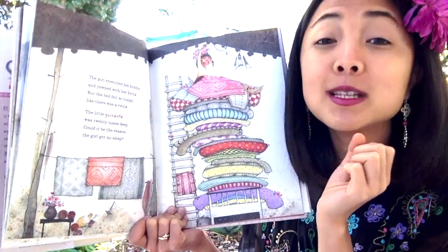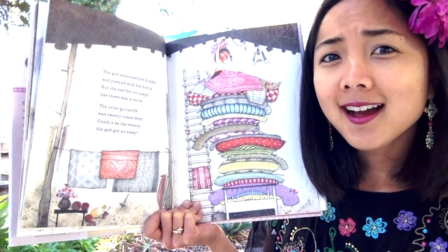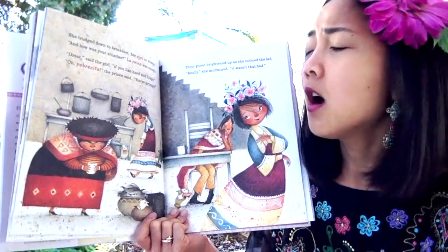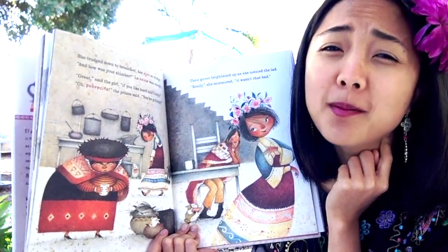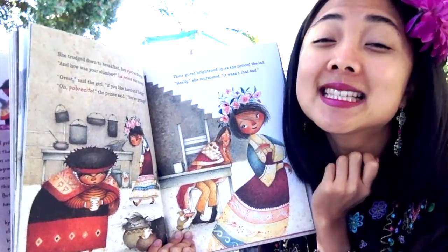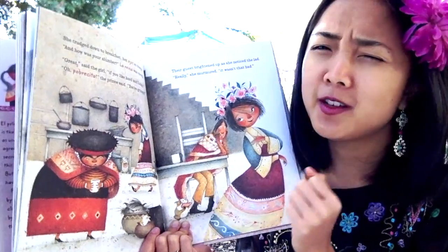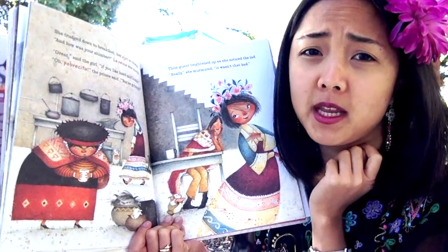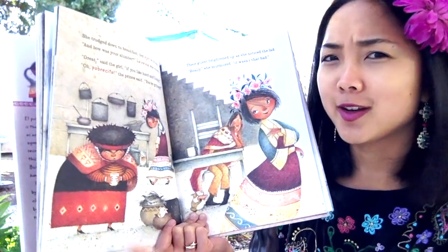The little guisante was 20 times deep — could it be the reason the girl got no sleep? She trudged down to breakfast, her ojo so droopy — her eyes were so droopy. Do you think she got much sleep last night? Maybe not on that uncomfortable bed. 'And how was your slumber?' La Lorena was snoopy — she wanted to know. 'Oh great,' said the girl, 'if you like hard and lumpy.' 'Oh pobrecita,' the prince said — pobrecita means poor thing — 'you're grumpy.'